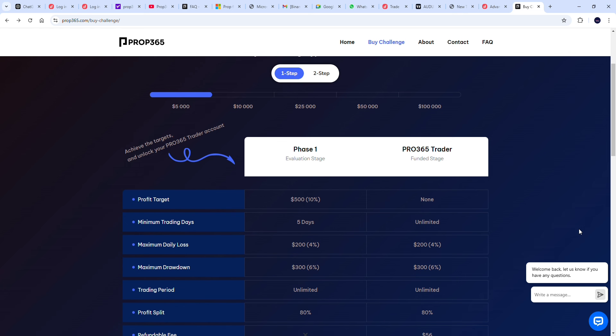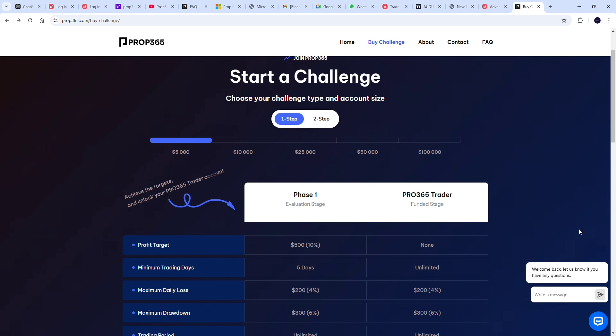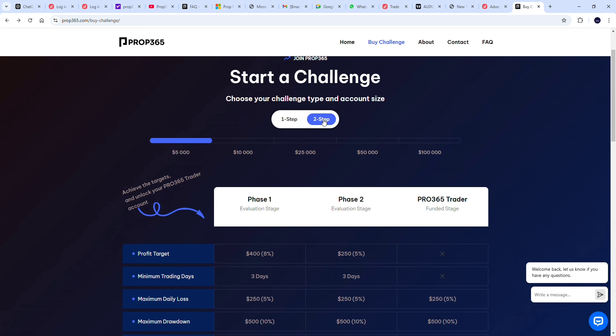Looking at Prop 365, we can see there are two step challenges. The first one requires you to pass only one stage to get a live account, while the second one requires passing through two evaluations to get a live account. Let's go to the first step — phase one — and see the packages available.